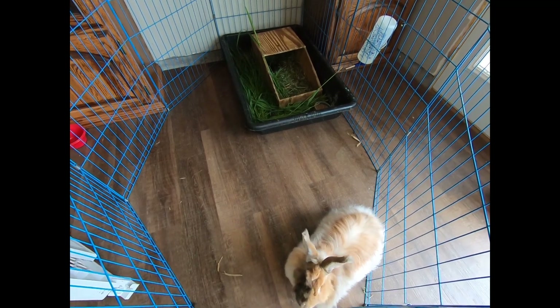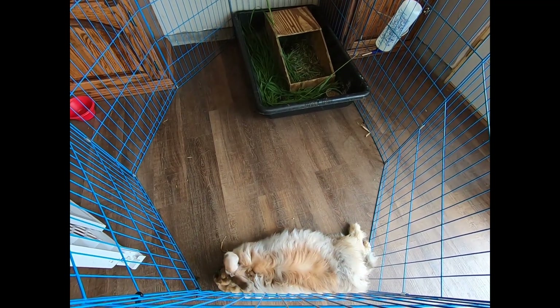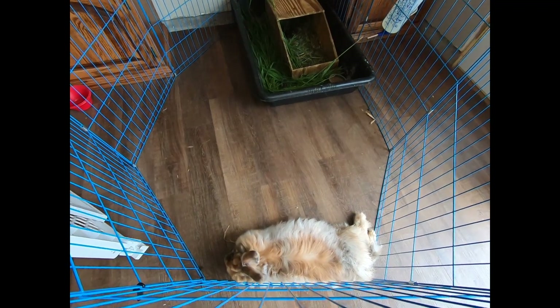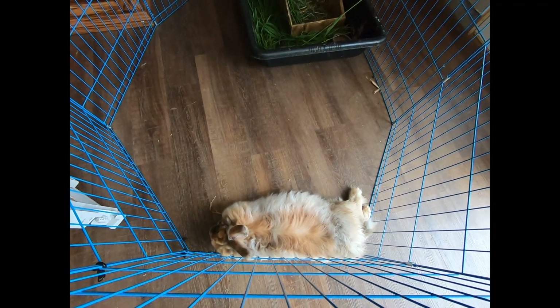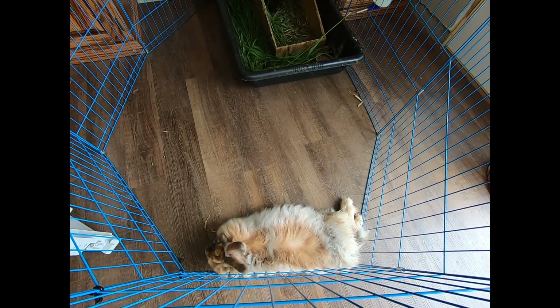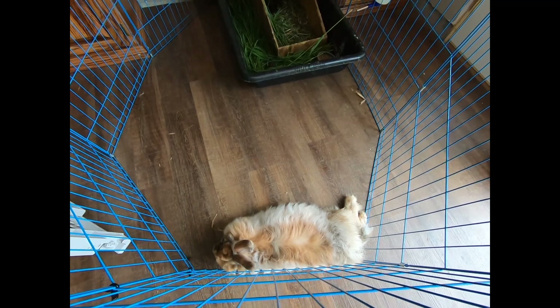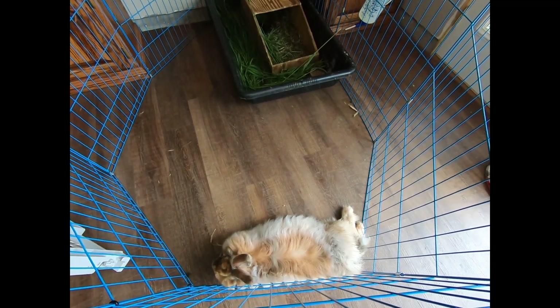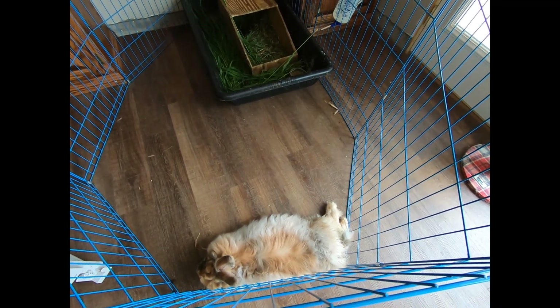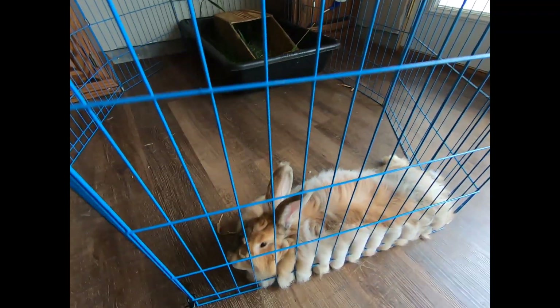Hi everybody, this is Stephanie from Razzle Dazzle Rabbitry and Yarns, LLC, and in today's video we have Mariah Carey with us. She's very, very pregnant, and we want to talk about some of the signs of when a rabbit is pregnant, how you can tell they're pregnant, and how you can tell that they're going to have their babies very soon.